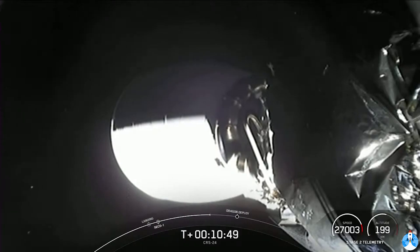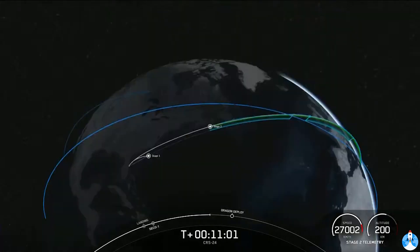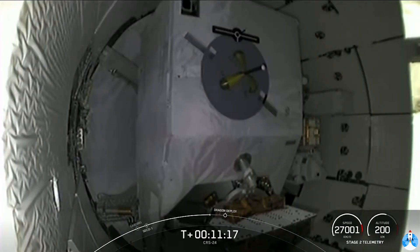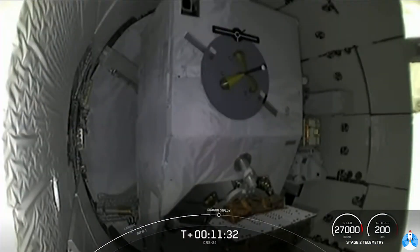Speaking of cargo, today we'll be delivering more than 6,500 pounds of science, research, crew supplies, and vehicle hardware to the orbiting lab and its crew, including all the science, supplies, and holiday treats mentioned earlier. We're just under a minute from Dragon separating from the top of the second stage. This is a cargo mission, so there is no crew aboard the Dragon. We modify the vehicles slightly for these missions — there are no seats and no life support systems. This saves weight, frees up space for more cargo, and allows us to refurbish the Dragon more quickly once it splashes back down to Earth in about a month.